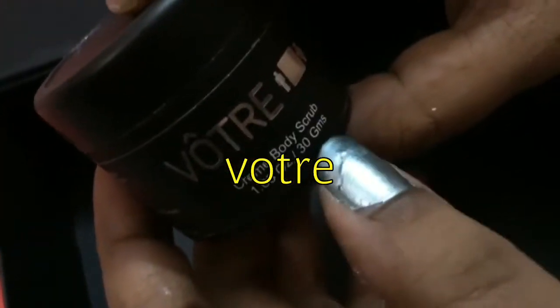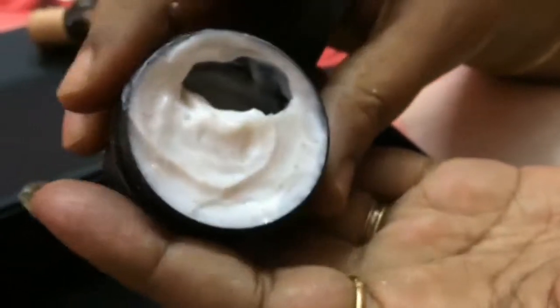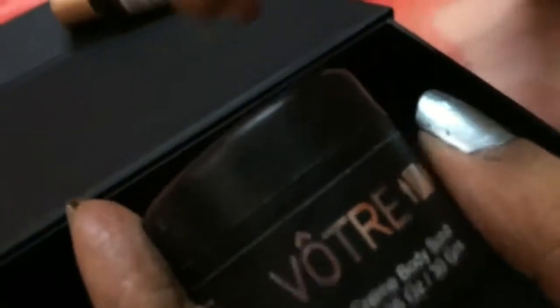The last product is the Wat-Ray Cream Body Scrub. They have sent 30 grams of the product with very fine particles in the scrub. The scrub looks good and since it's from Wat-Ray, I can blindly trust and use this product. I'll try to give you all a review as soon as possible.